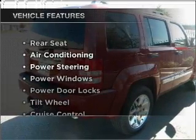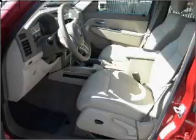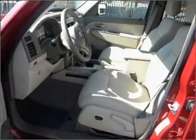Plus enjoy these notable features that are included in this vehicle: air conditioning, power door locks, power windows, power steering, cruise control, and an AM FM stereo.